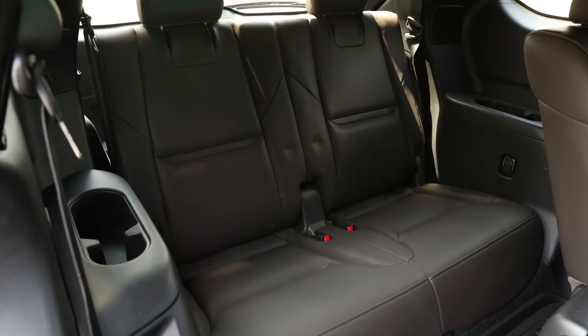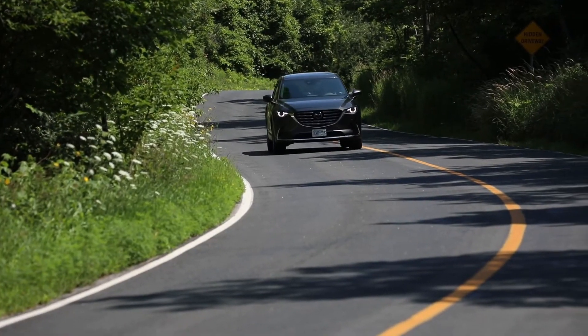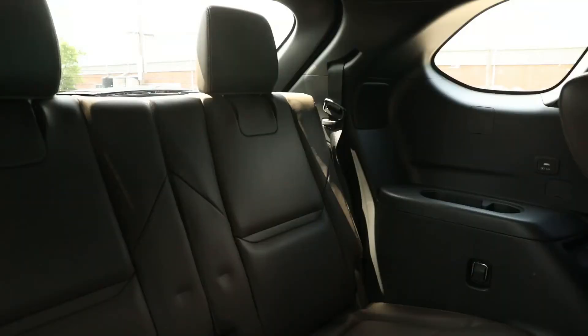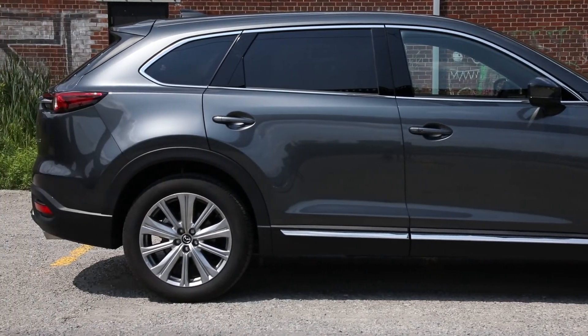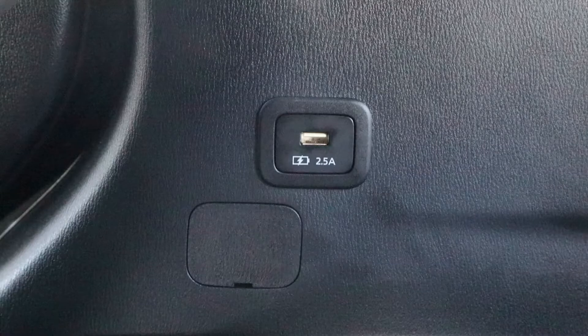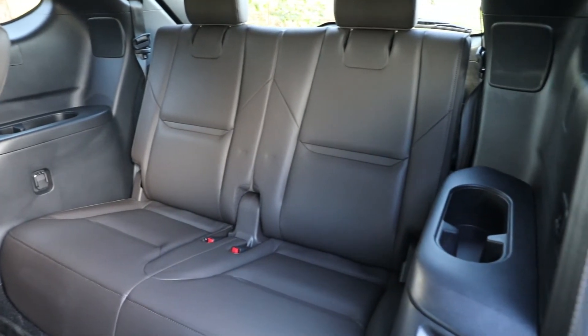Each of the two seating positions back here can accommodate a LATCH-equipped car seat, bringing the total number of car seat positions to four and passengers overall to six. However, a small rear quarter window means some of the smaller third row passengers more suited to this space may find it to be dark, cramped, and heavy on black plastic finishes. That said, Mazda has built-in USB-A charging ports, one on each side, to go with the single cup holder and small storage bin already occupying this space.